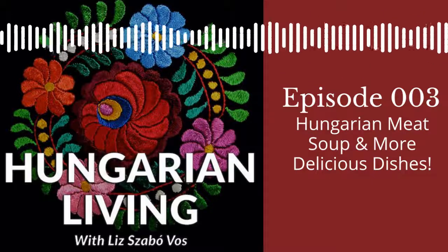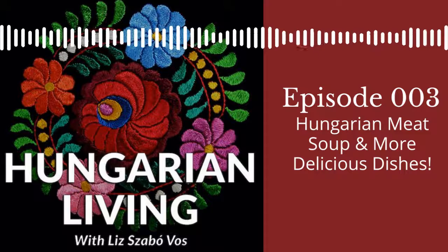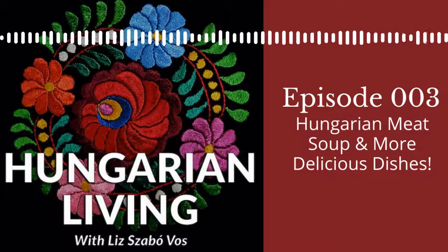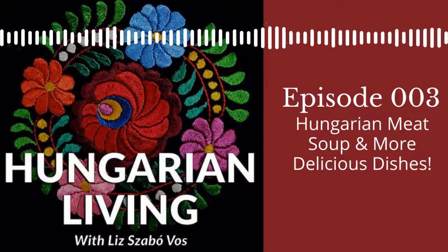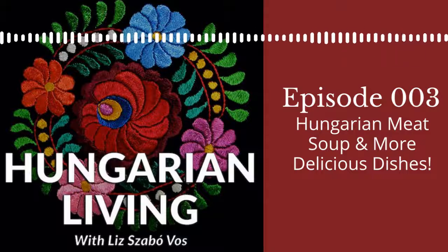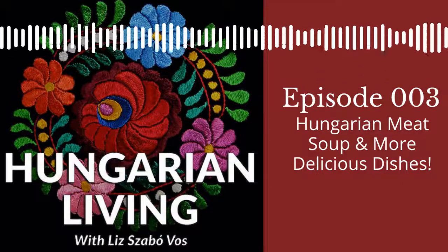Hi, welcome to the Hungarian Living Podcast. I'm your host, Elisabeth Sabo-Vos. Our goal is to discover, celebrate, and share Hungarian heritage and encourage you to do it too. We'll touch on food, travel, history, music, and language, and share stories from our listeners. We're glad you're here.